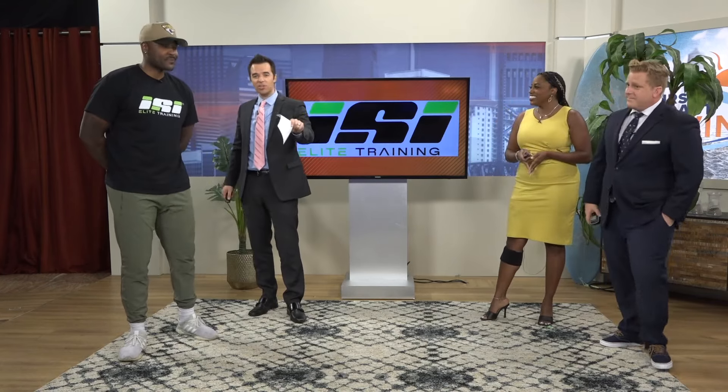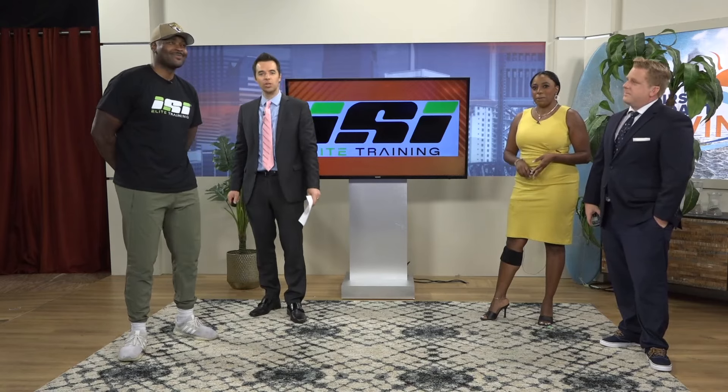The weather's getting warmer. It's almost beach season, so get those pythons ready. We're on your side helping you get in shape, and to do that, we brought back former Jacksonville Jaguar Neil Sterling with ISI Elite Training. Neil, thanks for joining us.